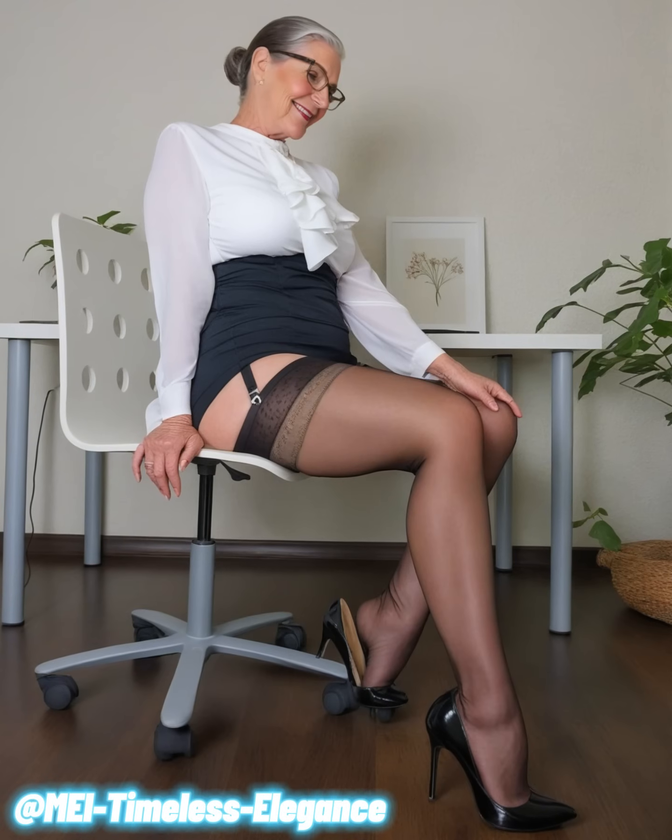Hello beautiful viewers, today we're celebrating the timeless elegance of two classic outfits that are perfect for women over 60: the sophisticated pairing of a white blouse with a black skirt, and the ever chic black dress. These ensembles are not just fashion statements — they're expressions of confidence and style that transcend age.